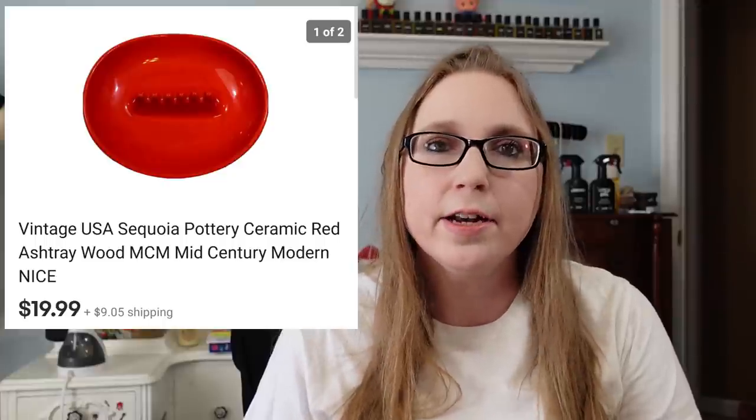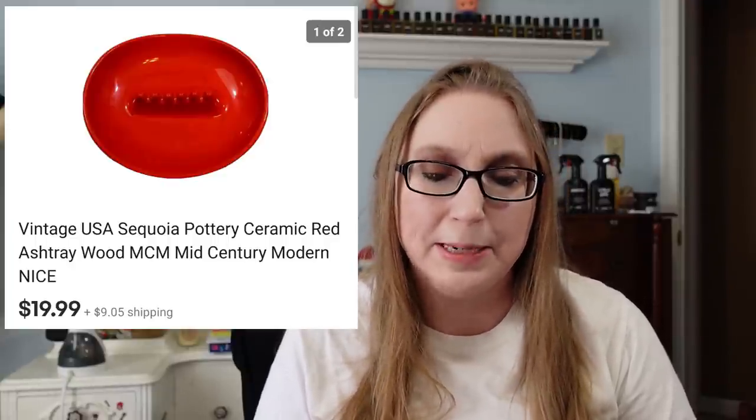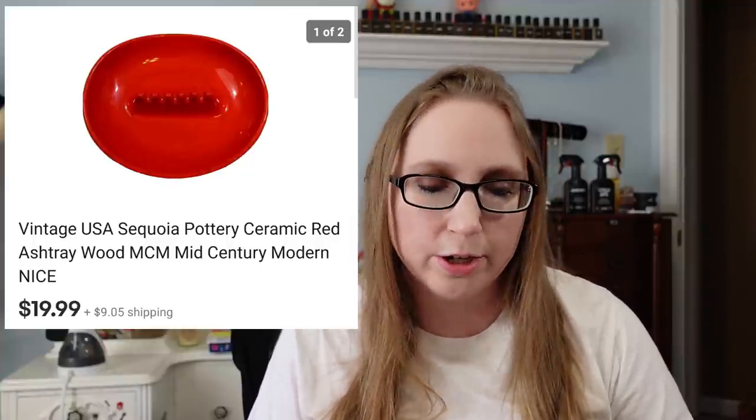Next was a Red Sequoia ashtray that sold for $19.99. Eric and I picked this up at a yard sale a while back — I'd say we spent a quarter, maybe 50 cents, a dollar at most. It had been sitting for a while but did finally sell. Ashtrays, for me, are hit or miss — some sell, some sit — but that one was a really nice one and really large as well.